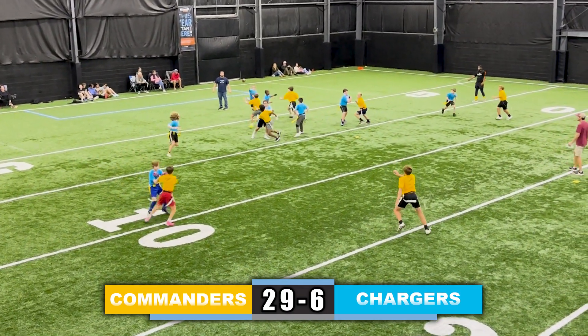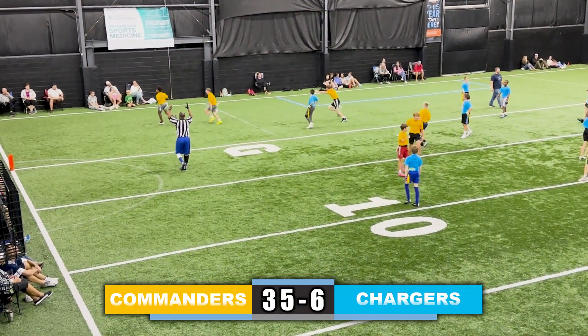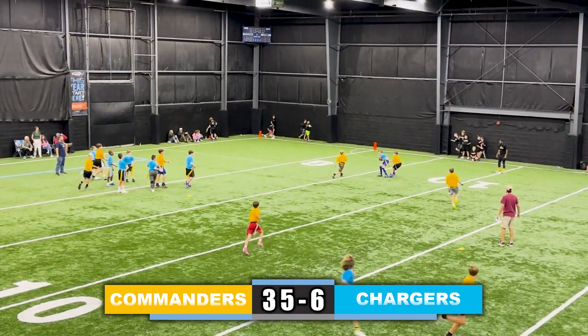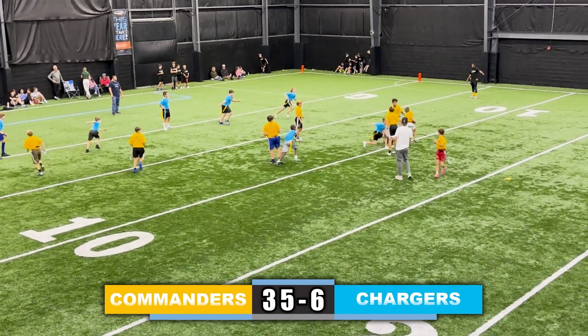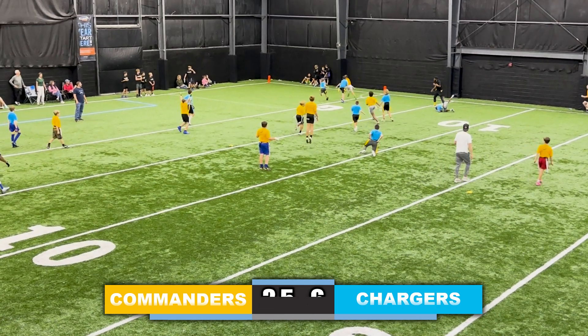Chargers take the snap, throw it right, and it's picked off by the end — great play by the defensive end to drop into coverage. Chargers looking down the field, throw it, complete it to the left side, but his flag is pulled — turnover on downs. Last play of the video: handoff to the running back, scoots left, scoots right, and he's in for the touchdown.